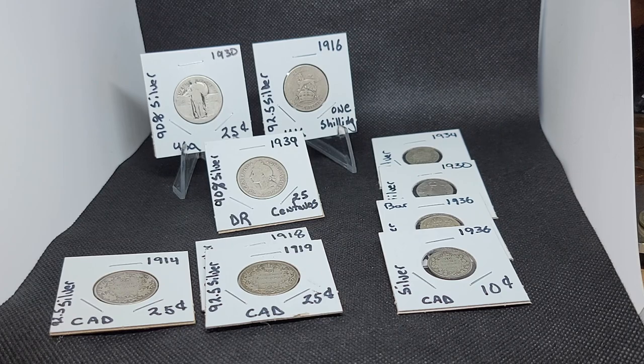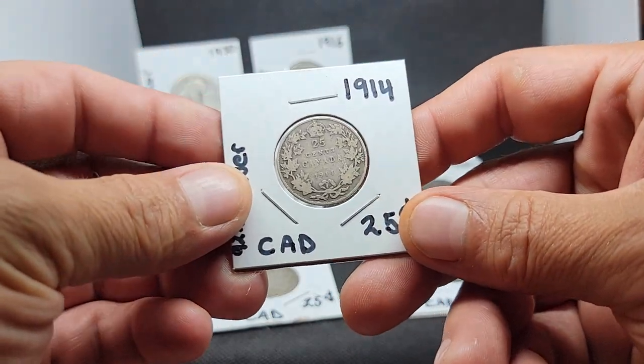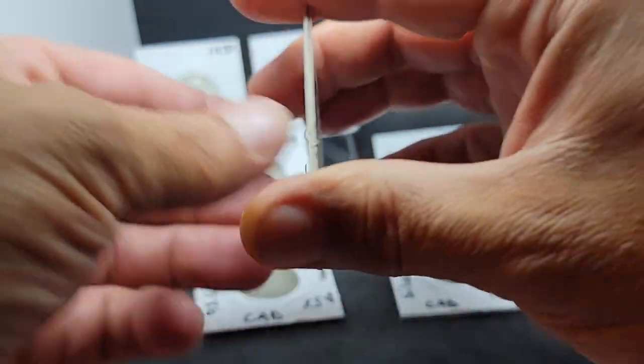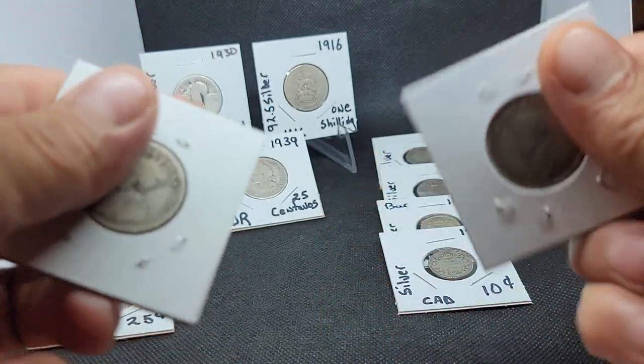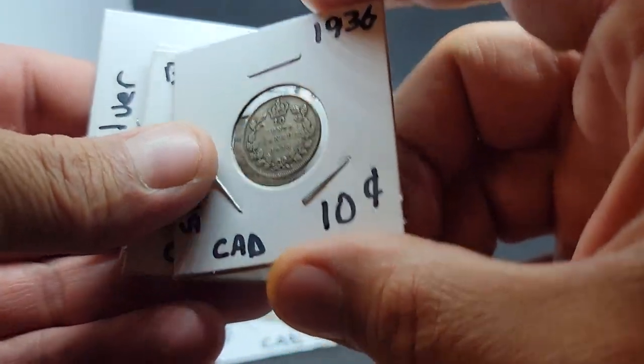I came home, took a look at it, and it was a complete score — it was over an ounce worth of silver, and it wasn't all 80 percent. It was 90 percent and higher on some of it, which means I totally scored. Lots of cool dates too, so we'll just take a couple off the board and go through these one by one. It's a very cool score.